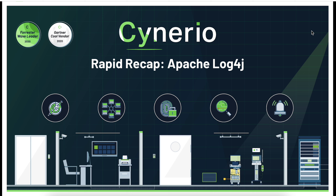Hi, everyone. Welcome to today's Scenario Rapid Recap. Today, we're going to talk about the Apache Log4j vulnerability that's been all over the web all weekend and help healthcare providers figure out how to best address this issue.